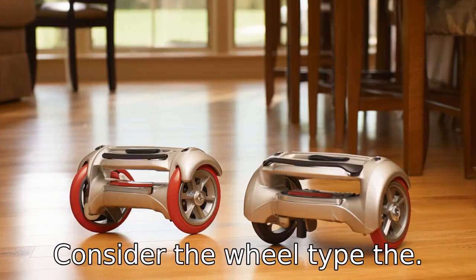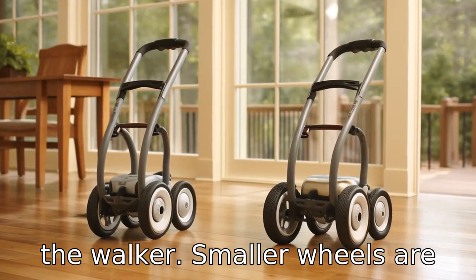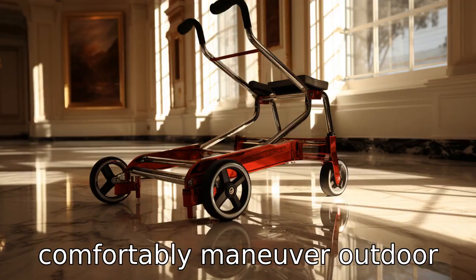Tip 5: Consider the wheel type. The wheel type affects the overall maneuverability and stability of the walker. Smaller wheels are more suited for indoor use, while larger wheels can comfortably maneuver outdoor terrains.